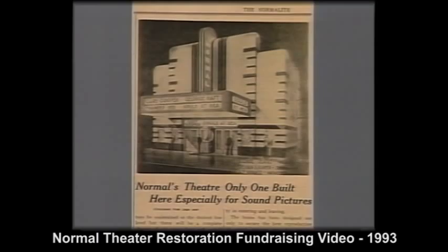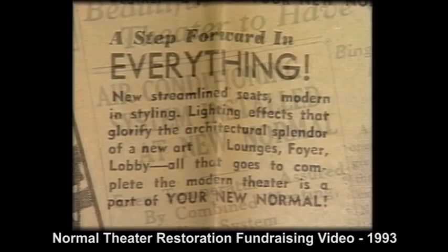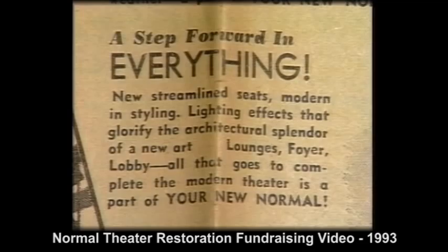While other area movie theaters of the era were simply converted vaudeville houses, the Normal was to be a facility solely designed for sound films. Boasting such state-of-the-art features as air conditioning and a high-fidelity sound system, the Normal provided movie audiences with the latest in technological advancements.